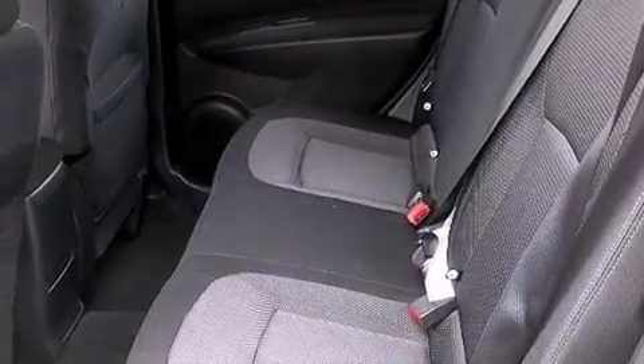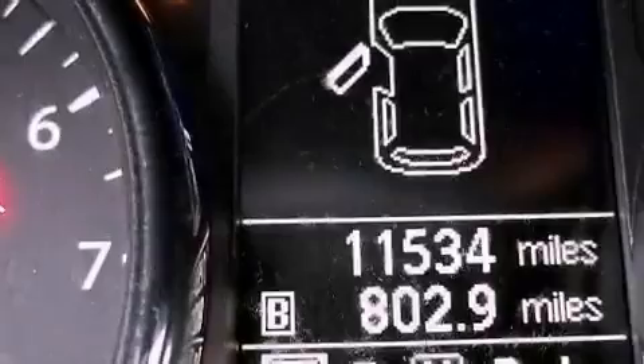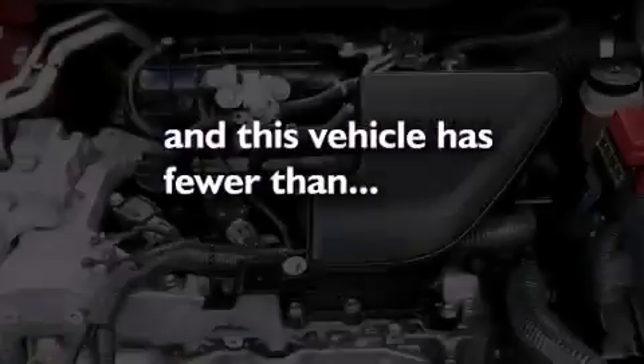A rear spoiler, an illuminated driver's side vanity mirror, an engine immobilizer theft deterrent system, an anti-lock braking system, a keyless entry system, and this vehicle has fewer than 12,000 miles on the odometer.